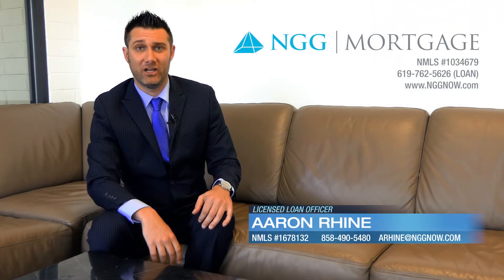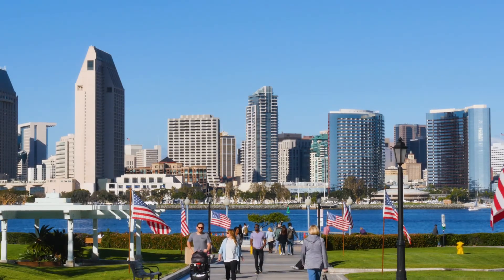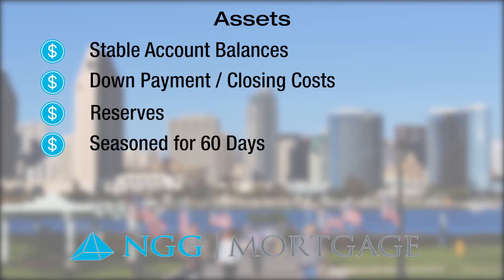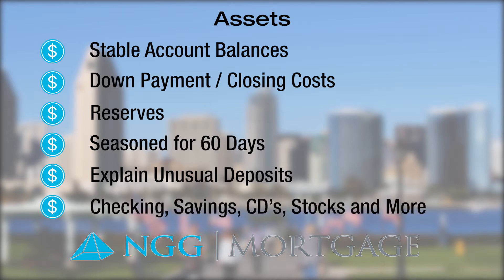Now let's take a look at the final pillar: assets. When talking about assets, we're generally looking to confirm stable personal account balances to satisfy down payment and closing costs. In addition, we must confirm any reserves that are required by lender guidelines. As a rule of thumb, assets must be seasoned for at least 60 days in the borrower's account, or all new deposits must be explained and verified from an eligible source. Eligible asset types for mortgage loans include but are not limited to checking accounts, savings accounts, CDs, stocks, and retirement accounts. Showing the lender an ability to save money strengthens a loan application, while having reserves for emergencies helps a borrower take on the new loan obligation.